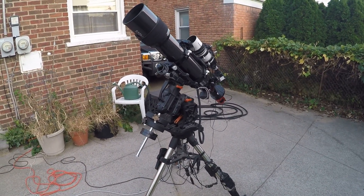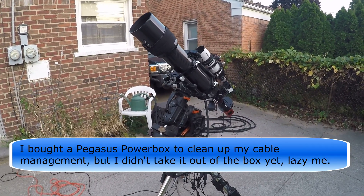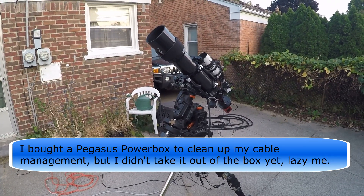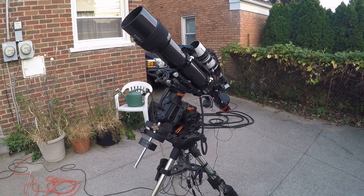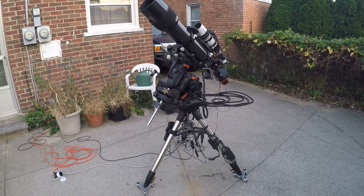Now, you have to do polar alignment. Otherwise you're not going to have good tracking. Your auto guiding will be bouncing all over the place. Your stars will probably end up elongated instead of round. And that's probably going to be the least of your problems. So I have no idea what the data looks like.